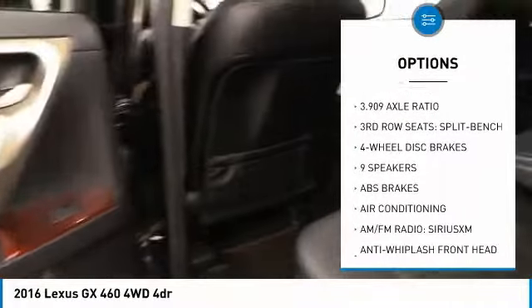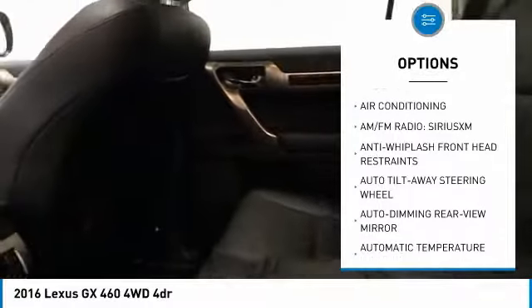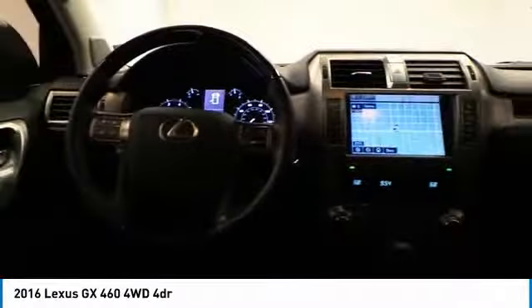Backup camera, traction control, navigation system, power passenger seat, air conditioning, dual airbags, leather-wrapped steering wheel, power steering, four-wheel disc brakes, and power windows.